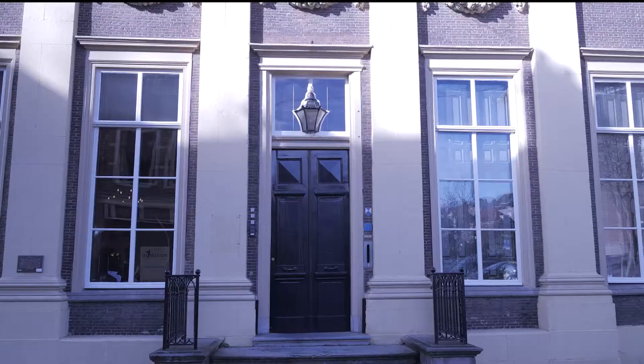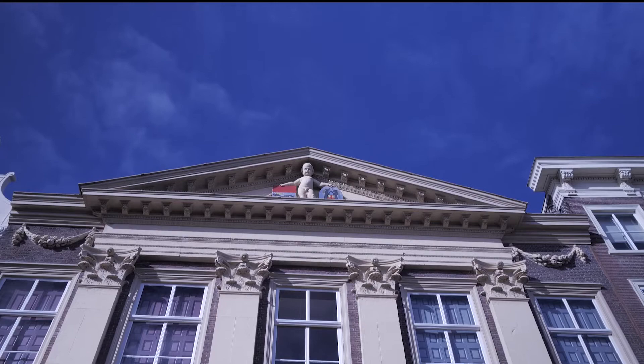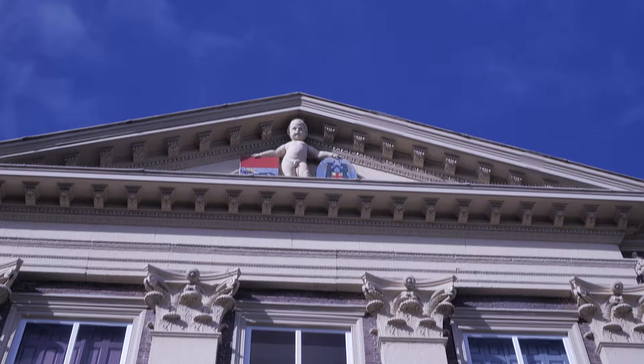In the Wijnstraat, or wine street, this is the house of impudence, or the shameless one. In 1650, the then mayor Abraham van Beveren had his new home built. The monumental building owes its name to the naked boy in the top. It was the location of yet another bank, which after a few mergers became ABN Bank, and it merged in 1991 to become ABN AMRO.